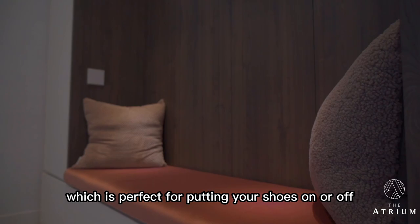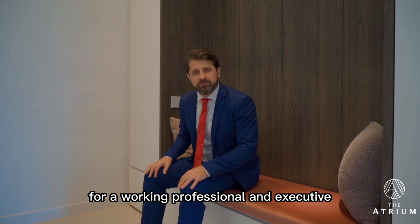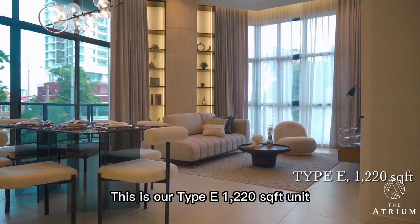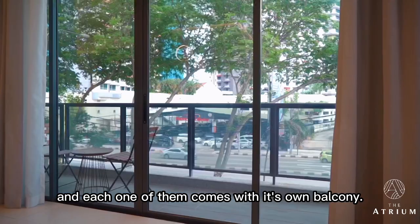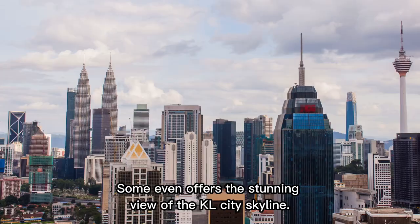When you first come into the unit, you're met by this fantastic recess area which is perfect for putting your shoes on or off, or storing them in the cupboards. That's a great touch for a working professional and executive living in the city. This is our Type E, 1,220 square foot unit, which comes with two bedrooms, two bathrooms plus one study. We have quite a handful of these corner units and each one comes with its own balcony, some offering stunning views of the KL city skyline.